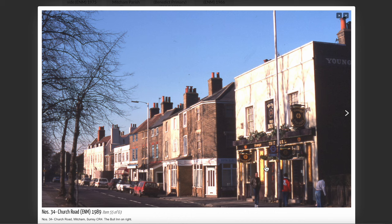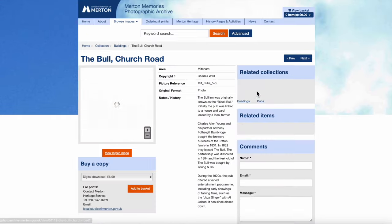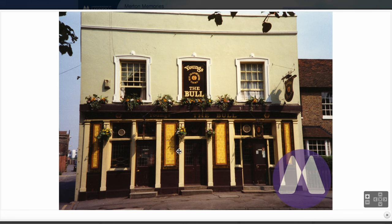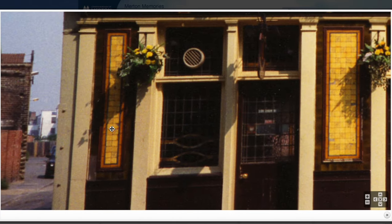Merton Memories have a photograph. Let's have a look at this one — a coloured photograph looking straight at the front. We should be able to zoom in on this. So there is a false window in the middle at the top, with the name of the brewery and the name of the pub. Then there is this band above the entrance with 'The Bull' written on it — Young's The Bull. And here's the tiles. This is what was listed — these tiles.